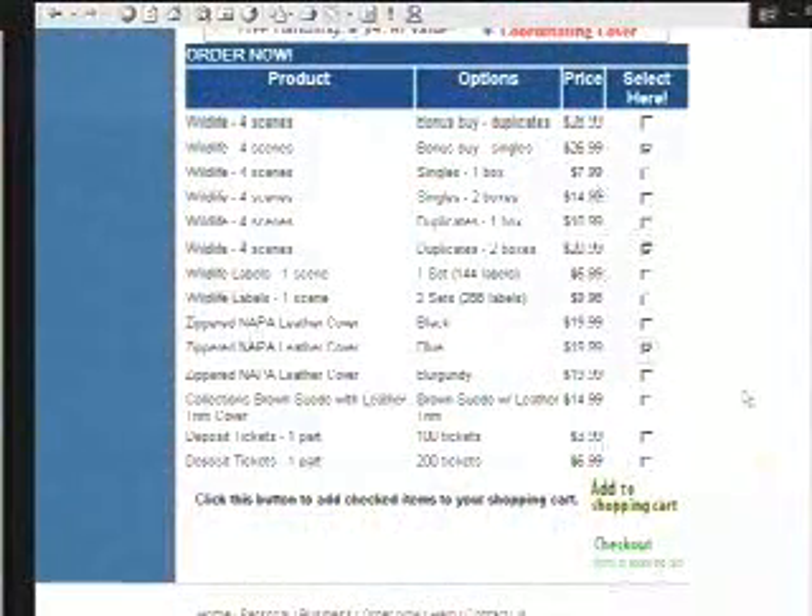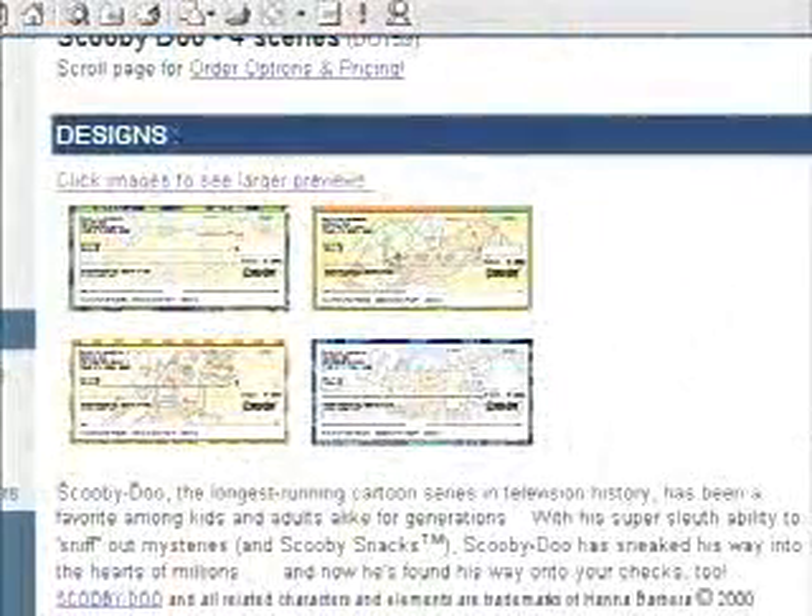ChecksInTheMail developed ChecksInTheMail.com to provide consumers with the most enjoyable check ordering experience on the web. In addition to the easy-to-use store, they offer the only online check designer, which allows customers to see and proof their personalized checks before they buy. By buying direct, you can save over 50%, and special online offers can save you even more.